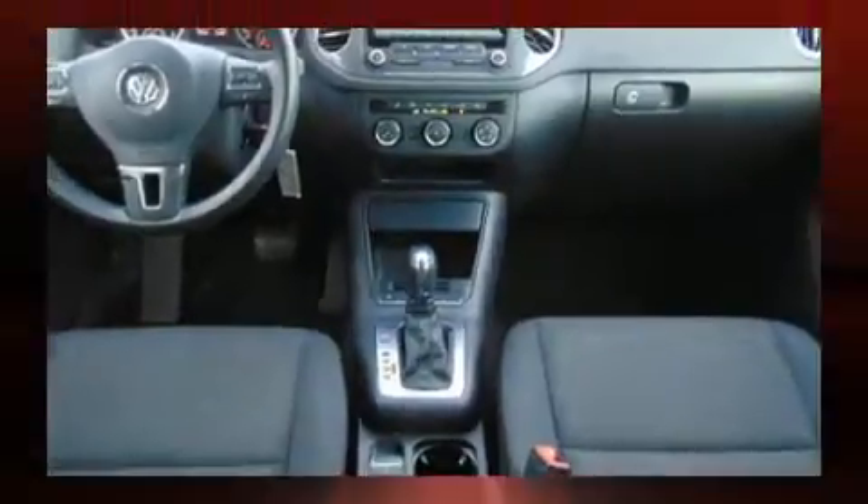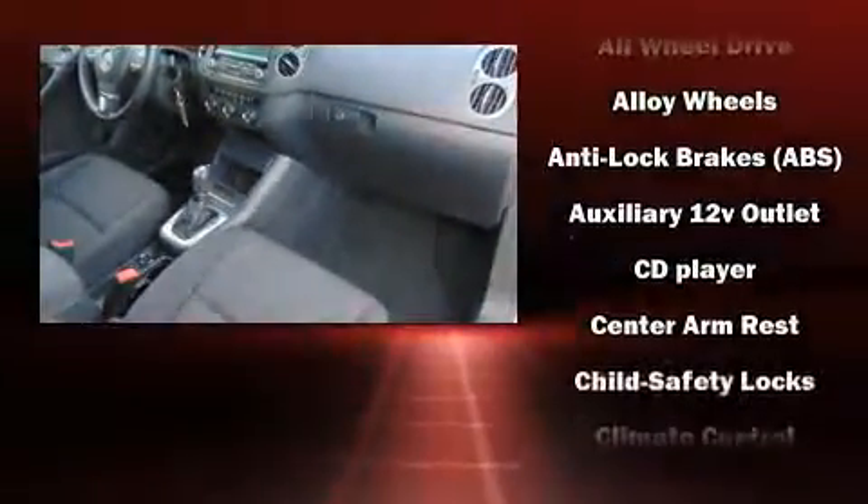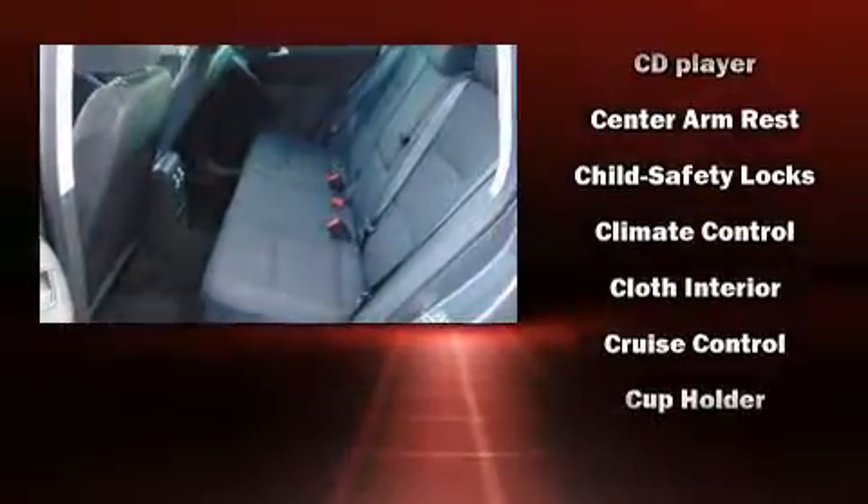Eight speakers enhance the audio experience throughout the interior. Volkswagen ensures the safety and security of its passengers.